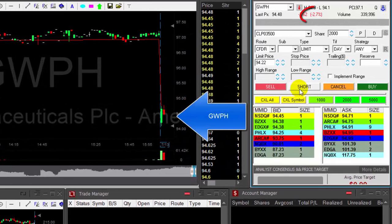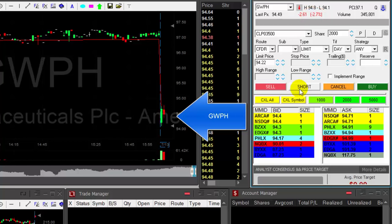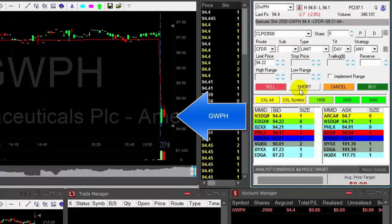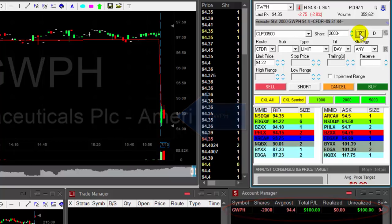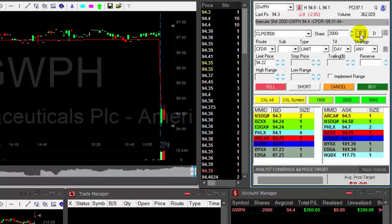Hi traders. GWPH is down 2.7%. It is only the second minute but it's a nice reversal and I would like to short it right over here. 94.40, smaller size than usual — 2,000 shares. Regular quantity is 4,000 but it's just a little bit too early for that.